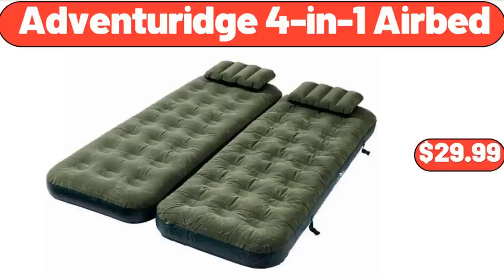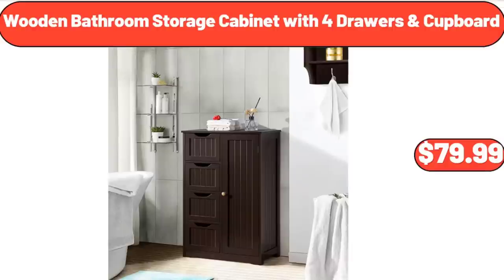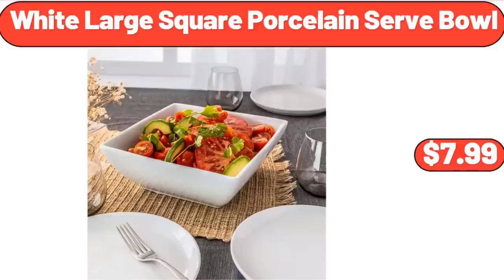Adventureage 4-in-1 Airbed, $29.99. 12-Compartment Shoe Rack Wood, $32.99. Wooden Bathroom Storage Cabinet with 4 Drawers and Cupboard, $79.99.